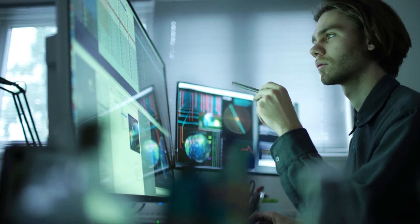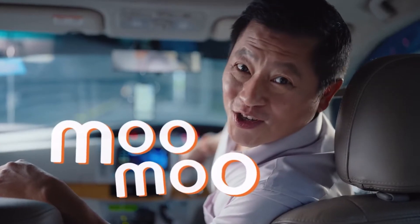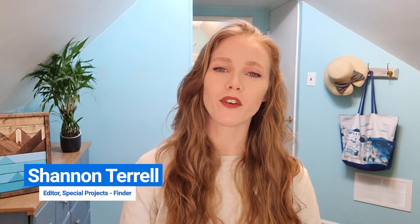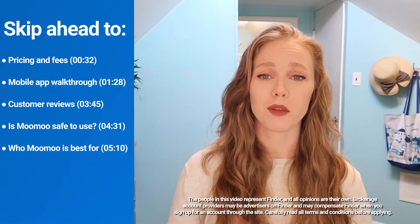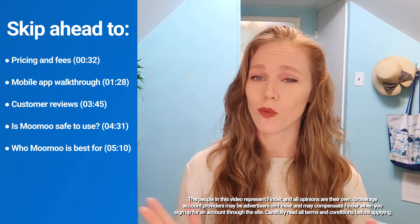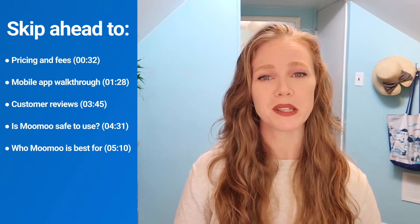Are you an experienced trader interested in international stocks? Moomoo might be worth considering, but it really all depends on your trading strategy. I'm Shannon Tiroff, Senior Writer for Finder.com's Investing Channel, and I'm here to give you the lowdown on the Moomoo app. We're going to cover the platform's pricing structure, dive into customer reviews, touch on research tools, and we'll even do a little mobile app tutorial so you can see what the platform looks like for yourself.